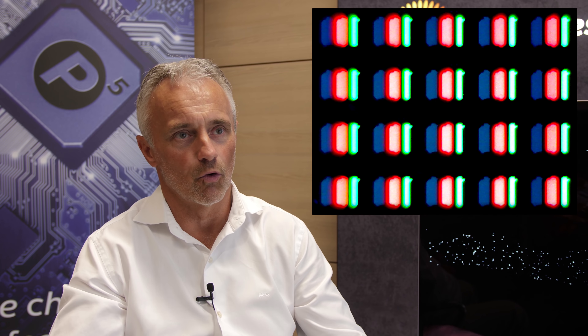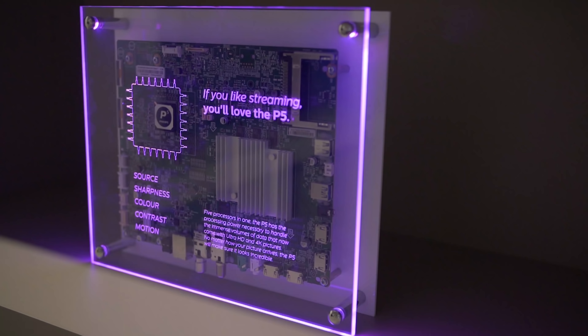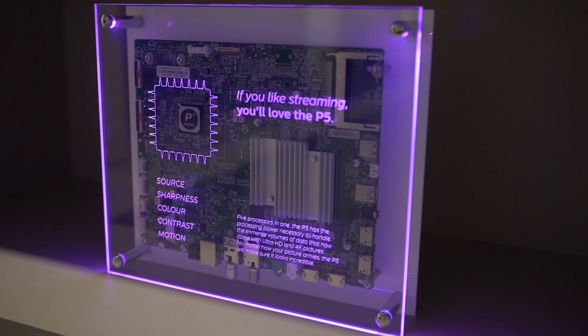Secondly, we're also introducing a new polarizer on the screen — a neutral polarizer — making the blacks very neutral and also less reflective.